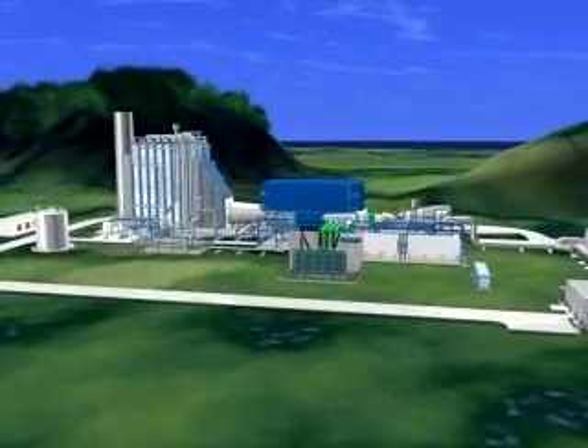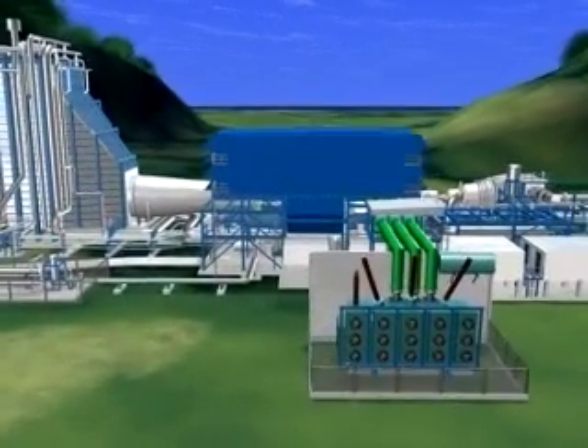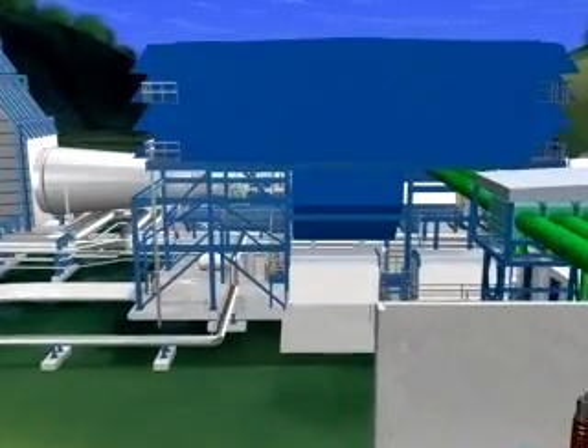Using gas, oil and other fossil fuels, the combined cycle GUD process synthesizes high efficiency and environmental protection as no other form of power generation can.